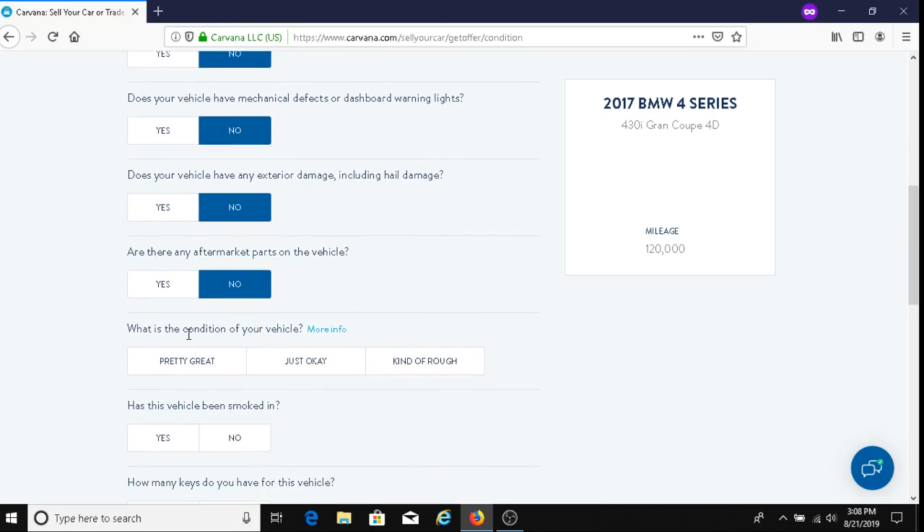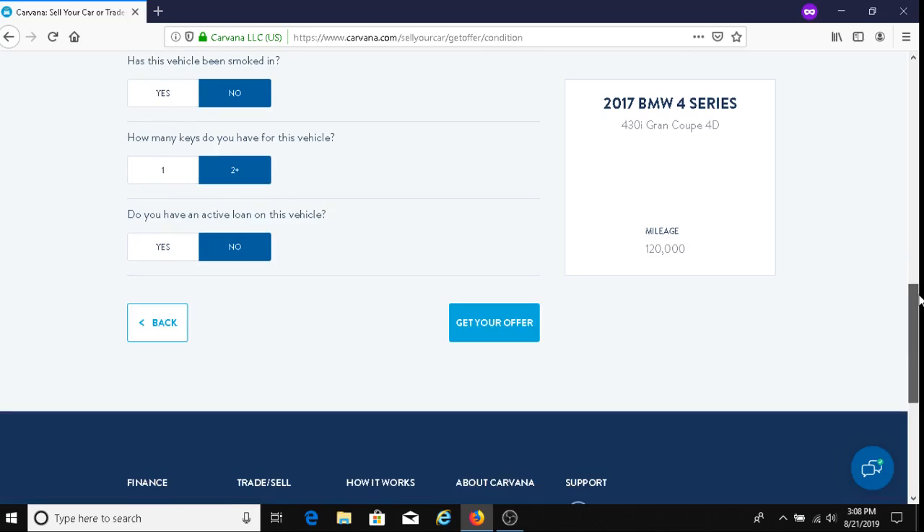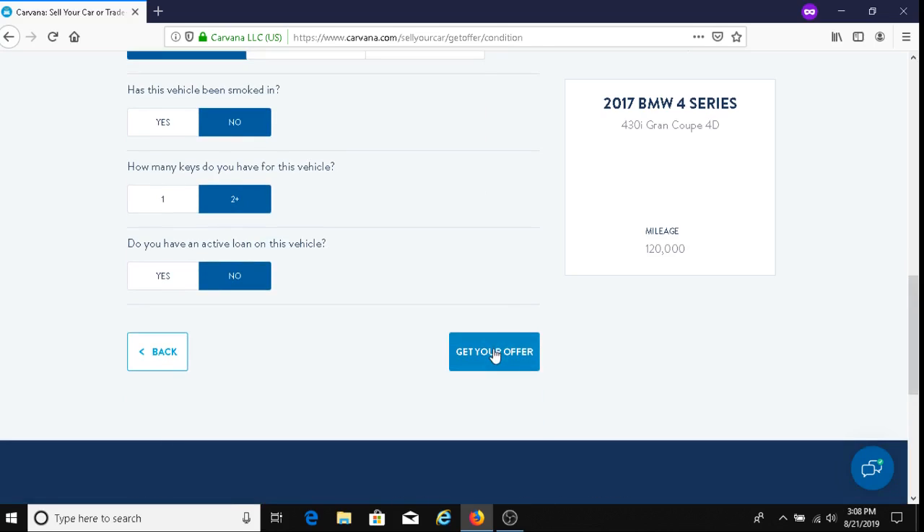What is the condition of your vehicle? I'll say pretty great. Has this vehicle been smoked in? No. How many keys do you have for this vehicle? I'm going to say two plus. Do you have an active loan on the vehicle? No. And then you click on 'Get Your Offer.'